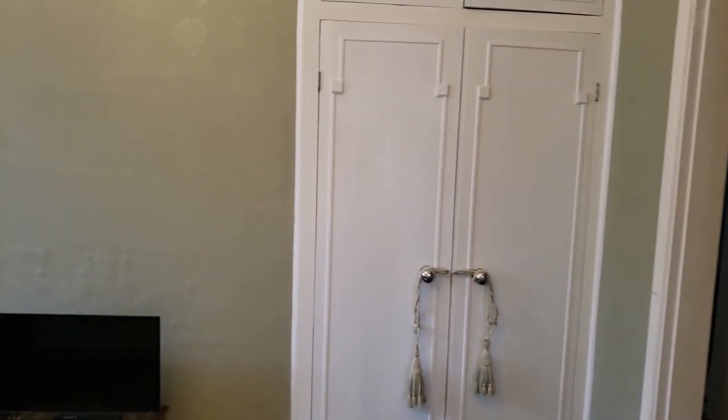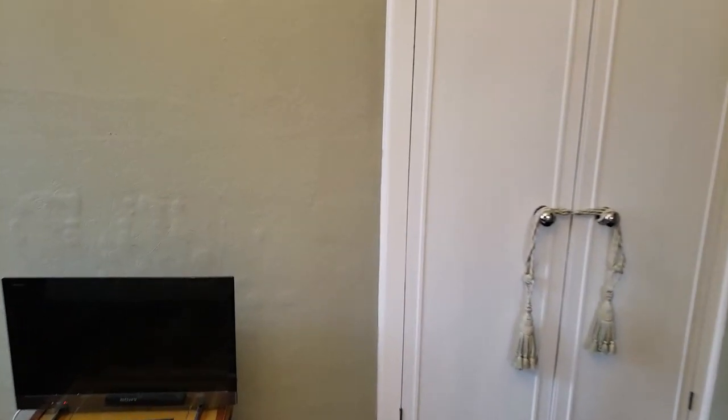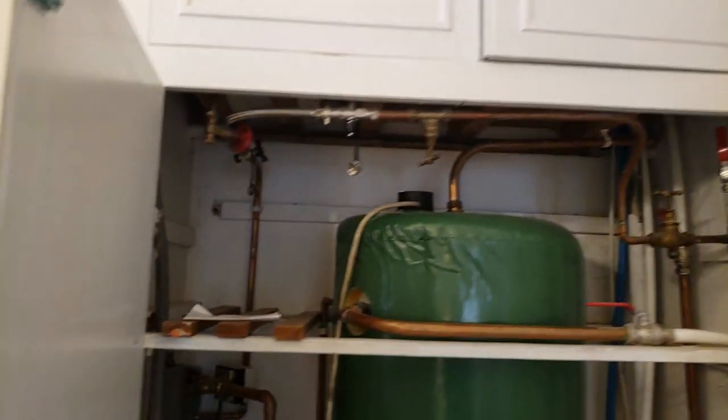This is the landlord's area so I shouldn't show too much of it. We've got the utility area where you have the heater and boiler. There are a lot of other utilities around here.